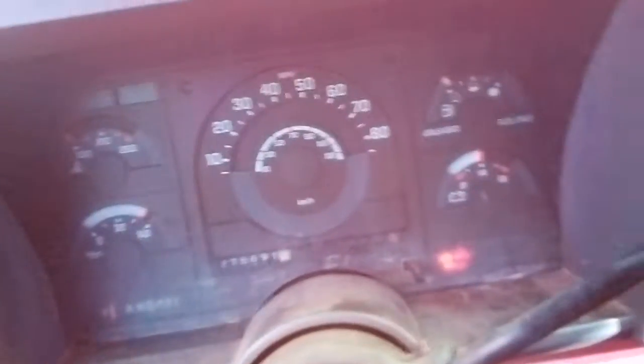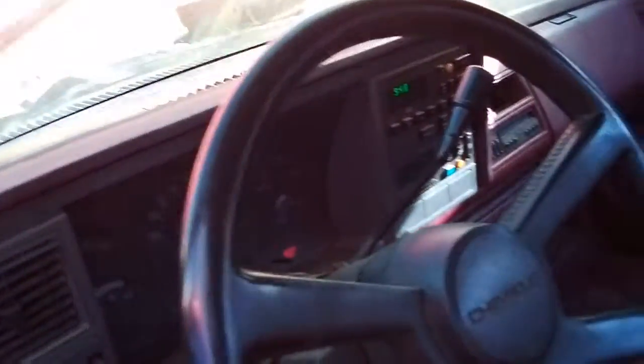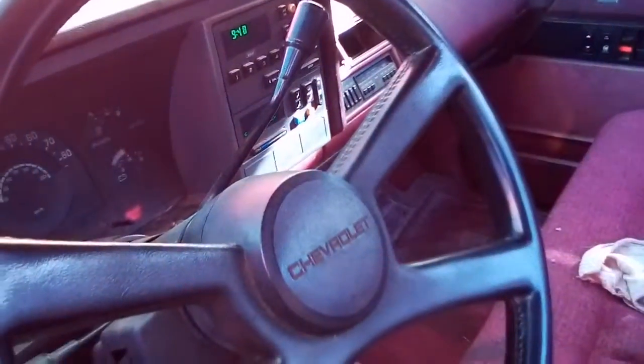Haven't even touched the shifter. Temperature gauge — that goes so loud. Why are those wipers still going? Something's screwed up.